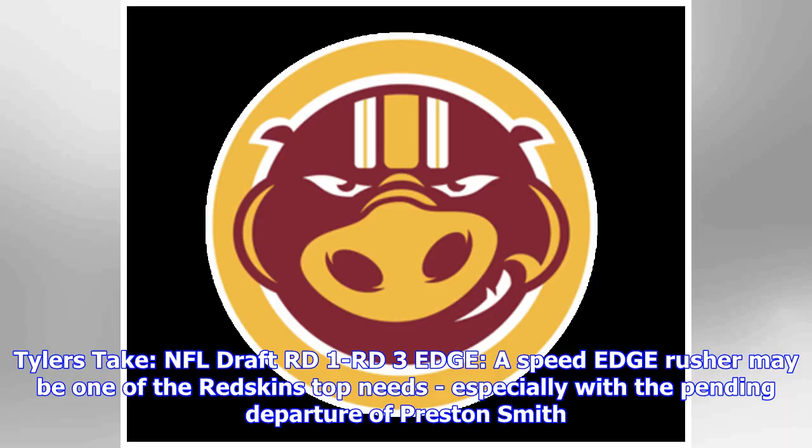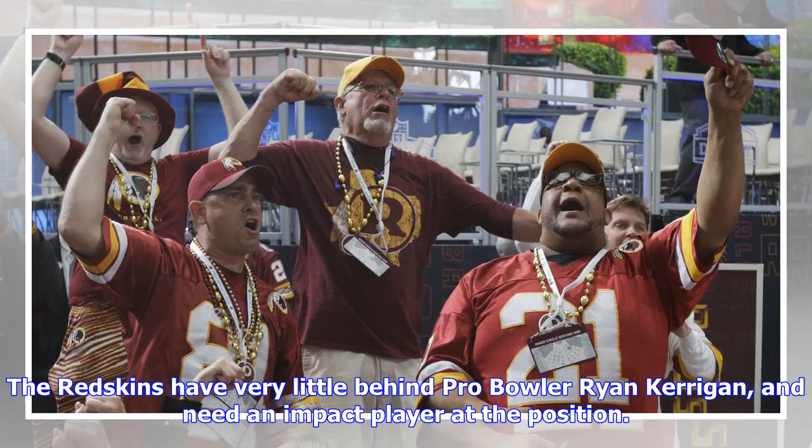Tyler's take: NFL draft round one to round three — edge rusher. A speed edge rusher may be one of the Redskins' top needs, especially with the pending departure of Preston Smith. The Redskins have very little behind Pro Bowler Ryan Kerrigan and need an impact player at the position.